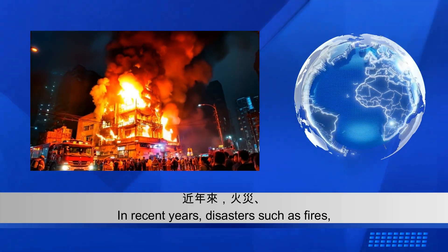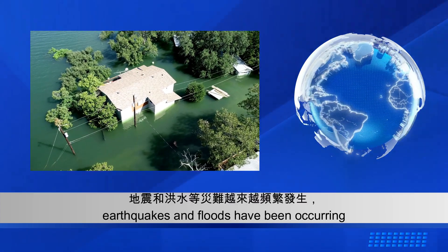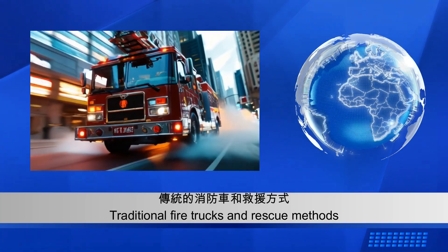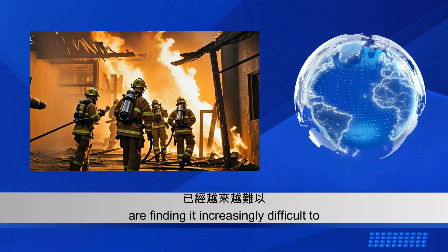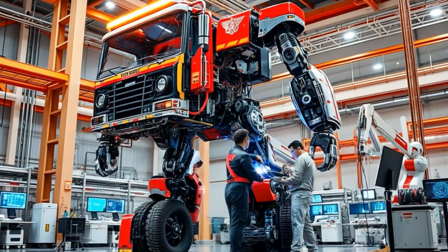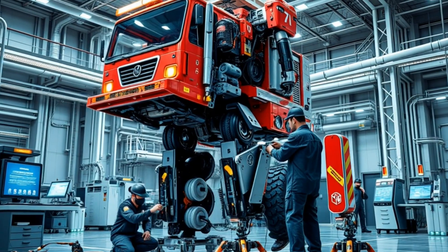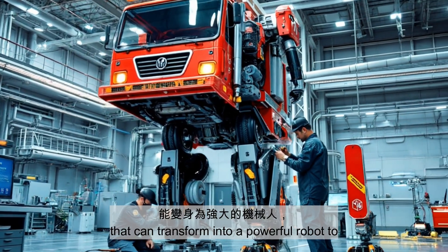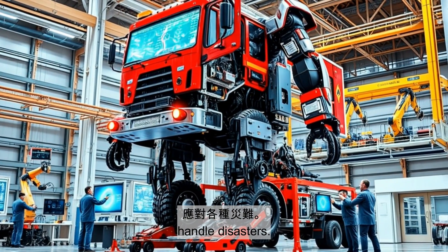In recent years, disasters such as fires, earthquakes and floods have been occurring more frequently. Traditional fire trucks and rescue methods are finding it increasingly difficult to handle these complex challenges. To address this issue, scientists have developed a new fire truck that can transform into a powerful robot to handle disasters.